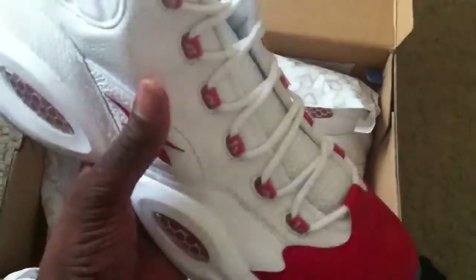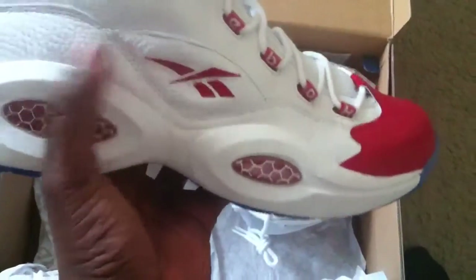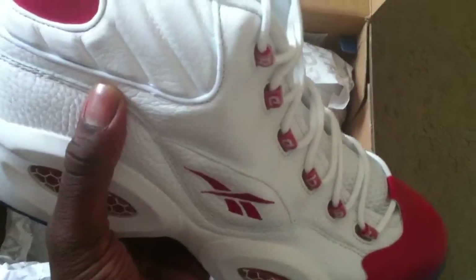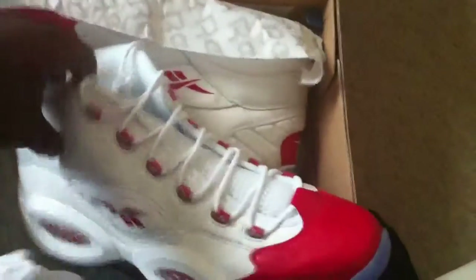And that's pretty much it. A very hot sneaker, very good quality. You got basically all tumbled leather upper. You can just tell — good quality, and it's thick too. Super nice.